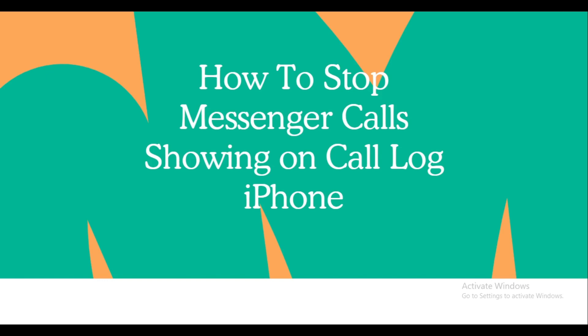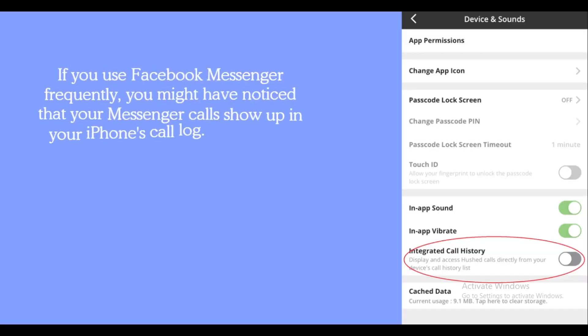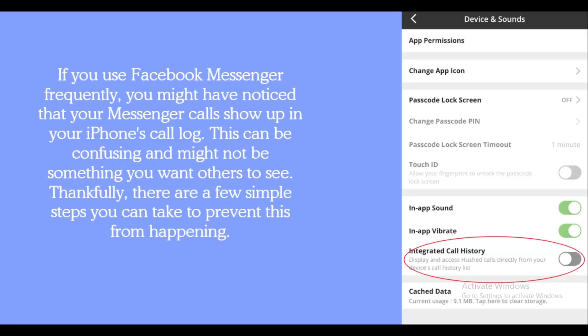If you use Facebook Messenger frequently, you might have noticed that your Messenger calls show up in your iPhone's call log. This can be confusing and might not be something you want to see. Thankfully, there are a few simple steps you can take to prevent this from happening.